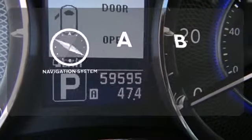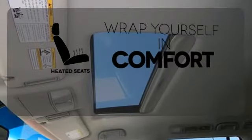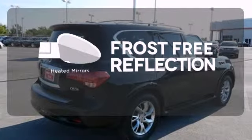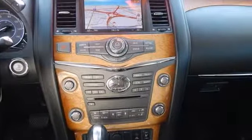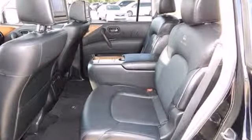Never feel lost again with the navigation system. Ward off the chills with heated seats. Say goodbye to the frost and never leave your car with the heated mirrors. This awesome, family-friendly QX56 gives you the best of all worlds with its spacious interior, silky smooth ride, and unprecedented technology.